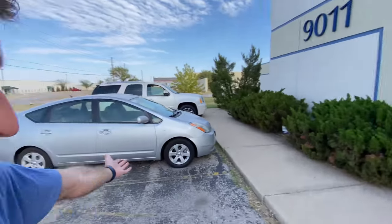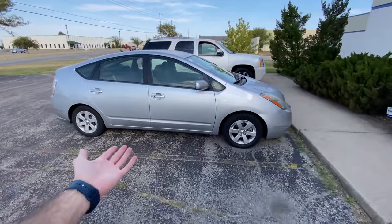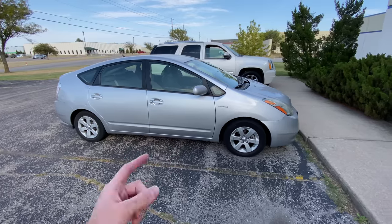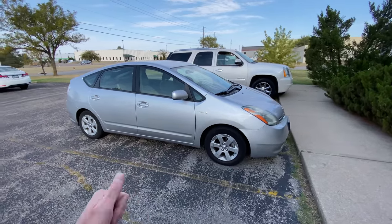It wouldn't be a fleet update without mentioning the car I drive every day — the Prius. It's totally fine; it doesn't need anything except maybe an oil change. This thing is an absolute workhorse. Make fun of them all you want, but this has been the best daily driver I've ever had, and it rules.